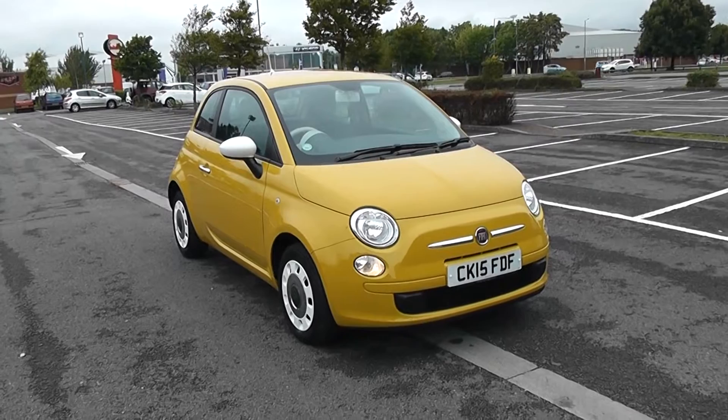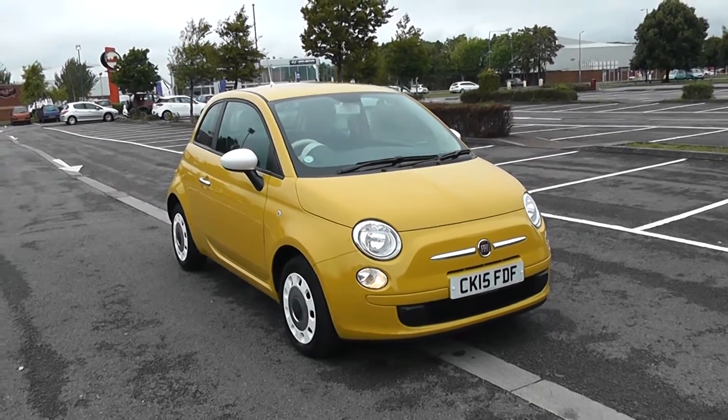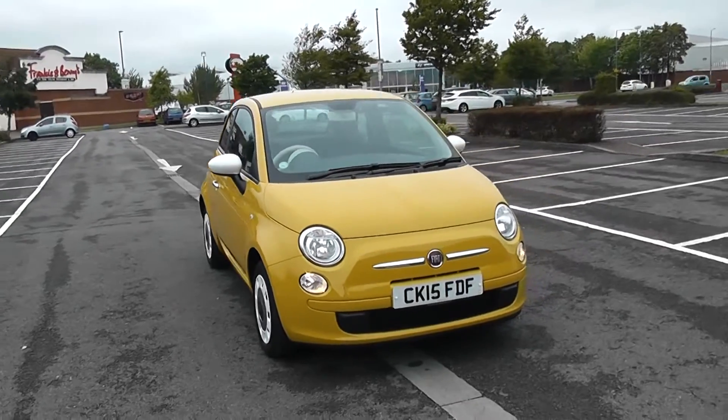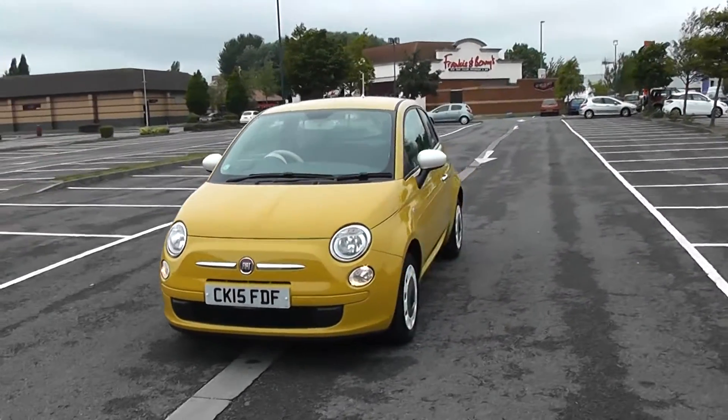Welcome to Wessex Garages in Newport. Today we have for you the Fiat 500 Colour Therapy. This vehicle is in yellow and it's a petrol manual. We're going to be giving you a tour of this vehicle today, but for more information or further specifications, don't hesitate to click on the link in this video.